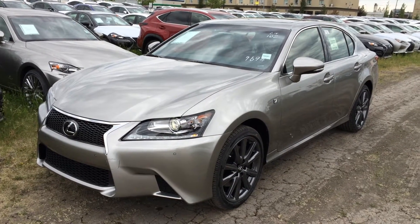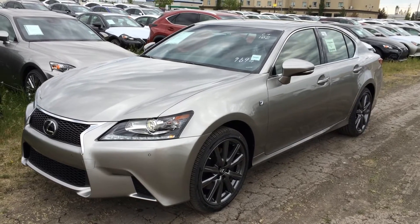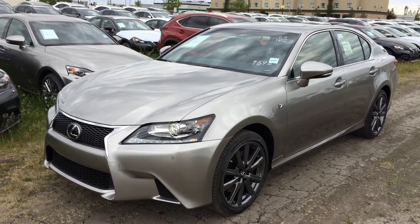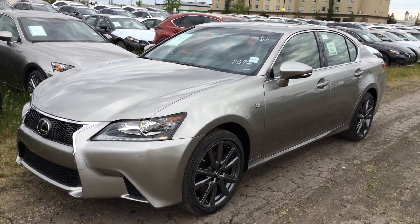Welcome to Lexus of Edmonton. We are located off 111th Ave and 170th Street in Edmonton, Alberta. We're looking at a brand new 2015 Lexus GS 350 all-wheel drive — atomic silver exterior, cabernet red premium leather inside, four-door, five-passenger.